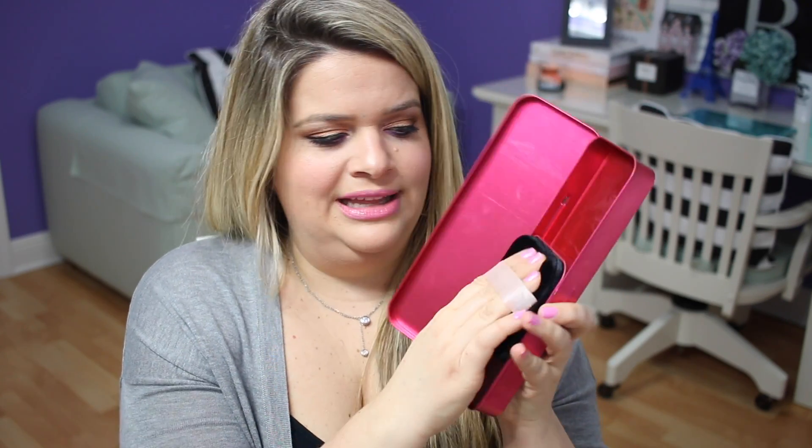Getting rid of the Benefit Bathina Body So Fine. It still smells pretty good — you're supposed to rub the sponge on your skin to look smooth and glowy on your legs or arms. But I haven't used this in years and it's grossing me out. I'm also getting rid of some of my Coastal Scents palettes. There was a time I went a little crazy for these.